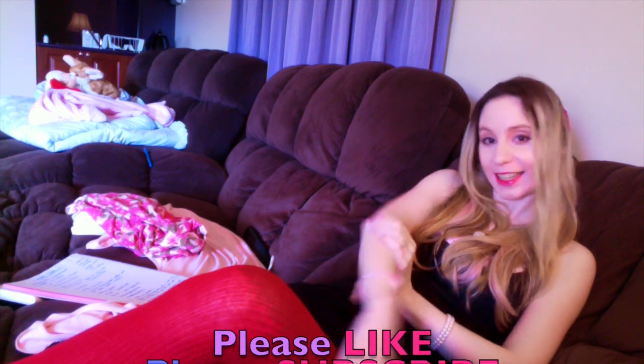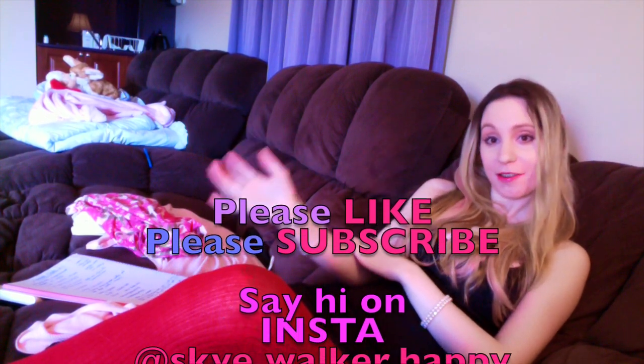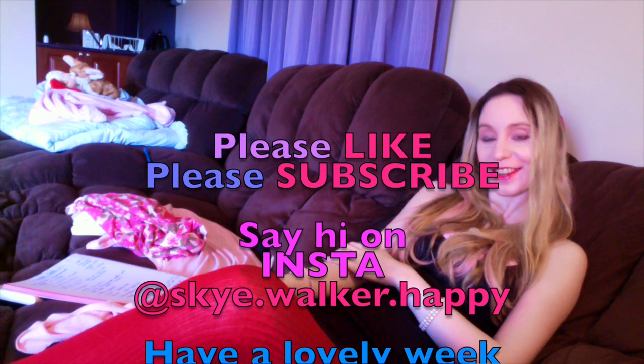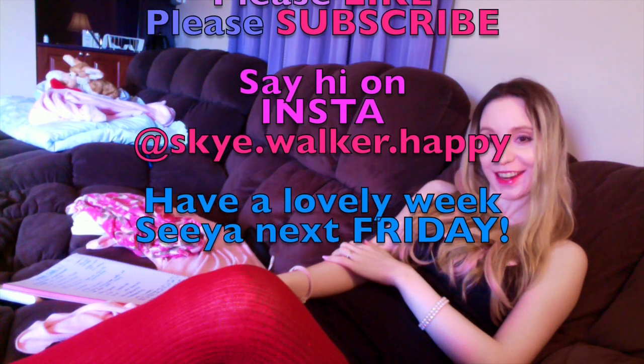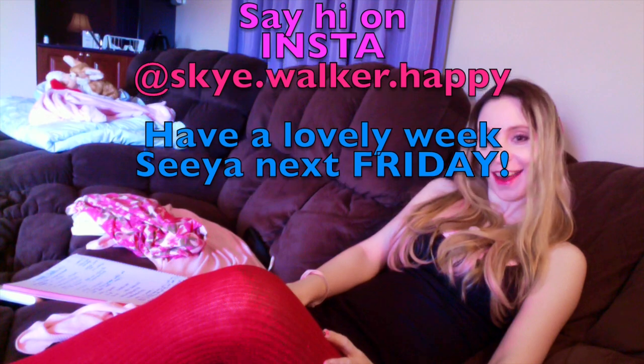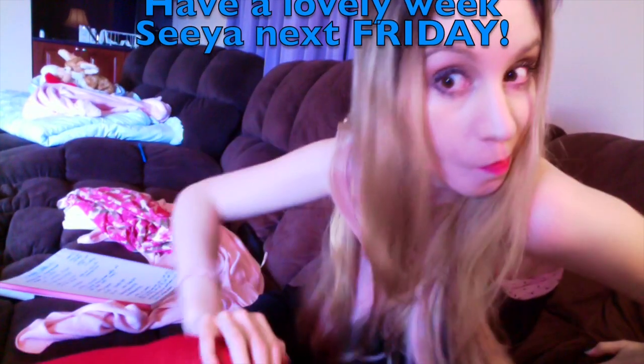I hope you guys have a happy week and are getting to relax heaps as well — probably not as much as I am, because that might be too lazy, but it is nice. We make videos every Friday, so don't forget to like the video if you like it, and subscribe if you like the channel. Say hi on Instagram as well — it's sky.walker.happy because I'm always happy. I'll see you guys on Instagram in the meantime and on YouTube next Friday. Have a great week, guys! I'll just get Cinnamon to say goodbye as well.